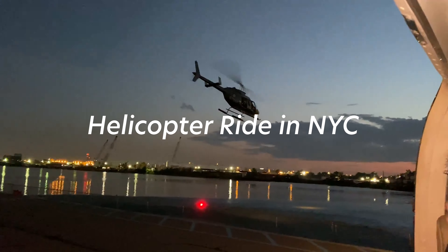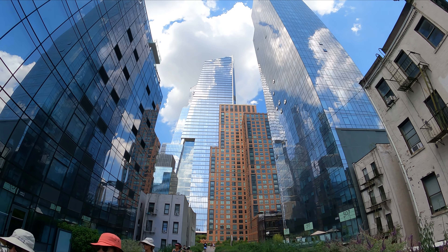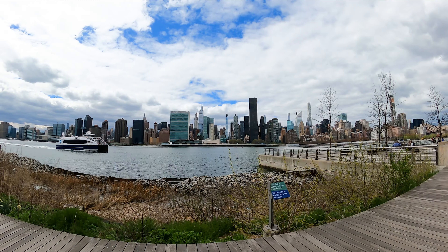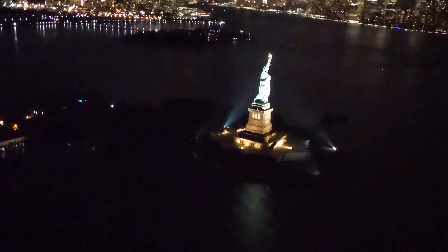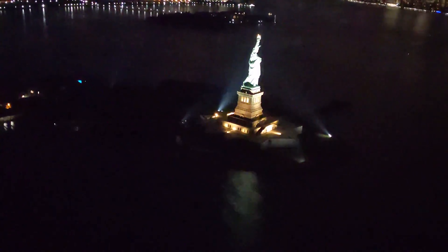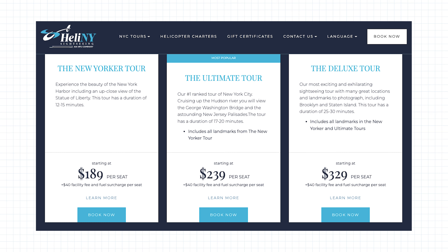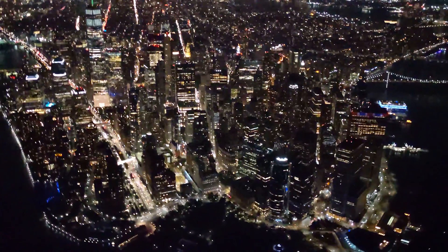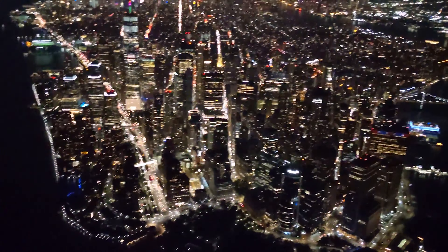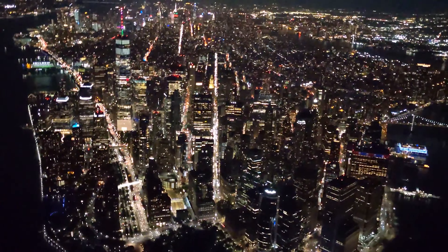New York is interesting to look at whether you view it from below, from the side, or from above. A 30-minute helicopter tour of Manhattan is $329, plus a facility and fuel charge of $40 — that's about $370 per person for half an hour. I haven't been on one of the New York helicopter tours, but those who have taken it rave about it.